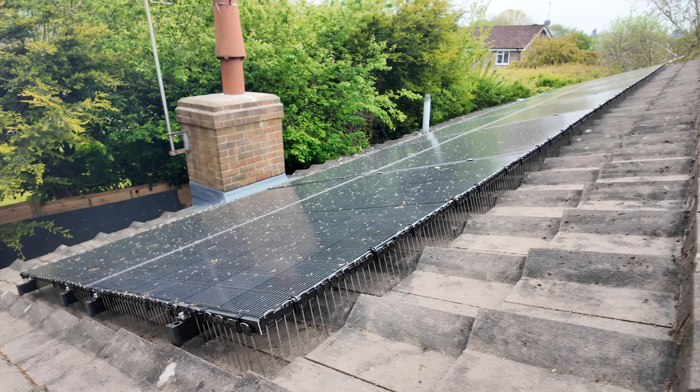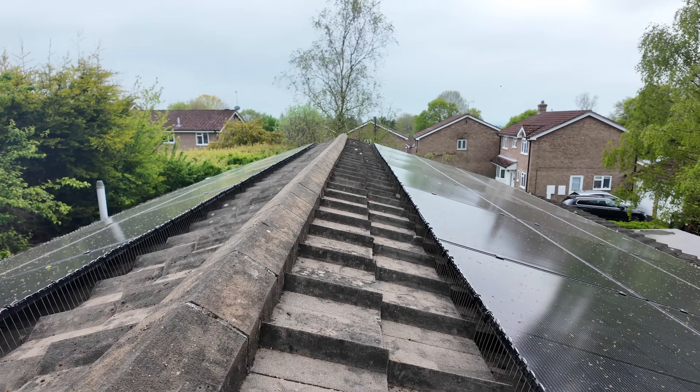This is our solar array. We've had it for 14 days. It's already covered in bird poo and tree pollen, annoyingly. Anyway, it's been fantastic so far.